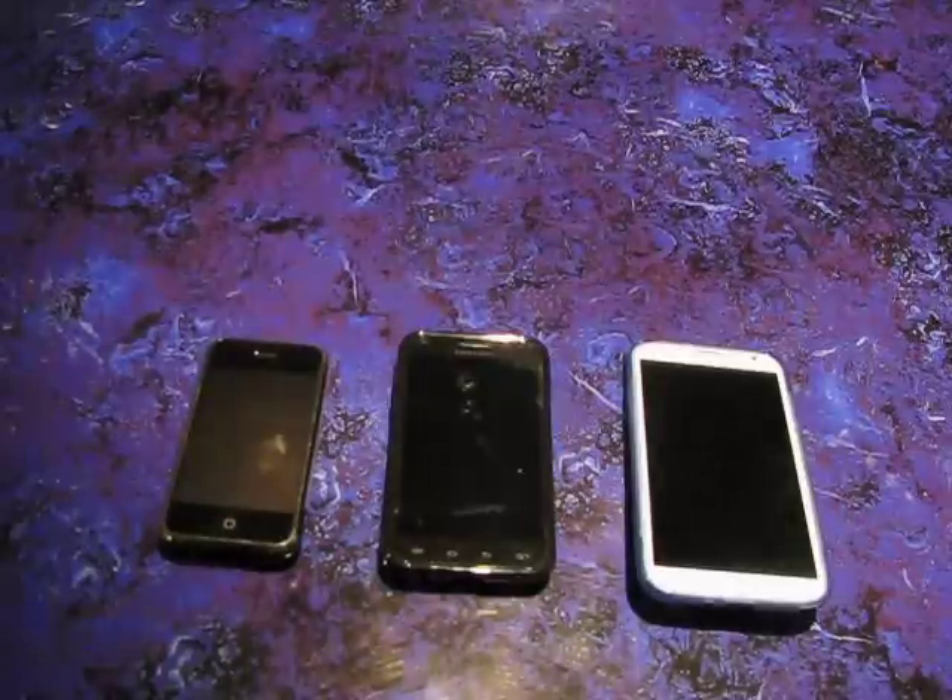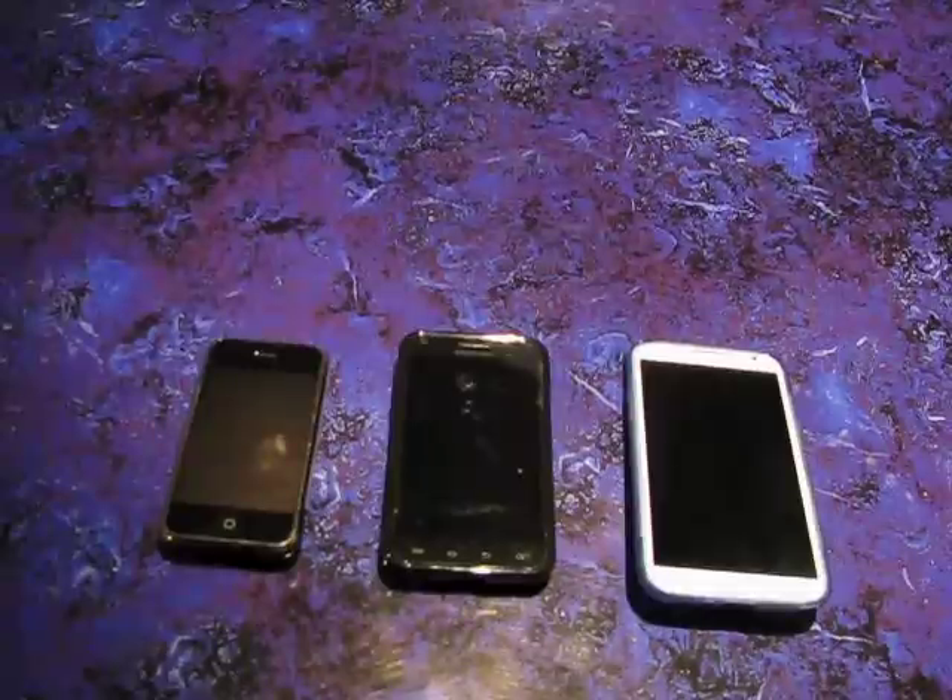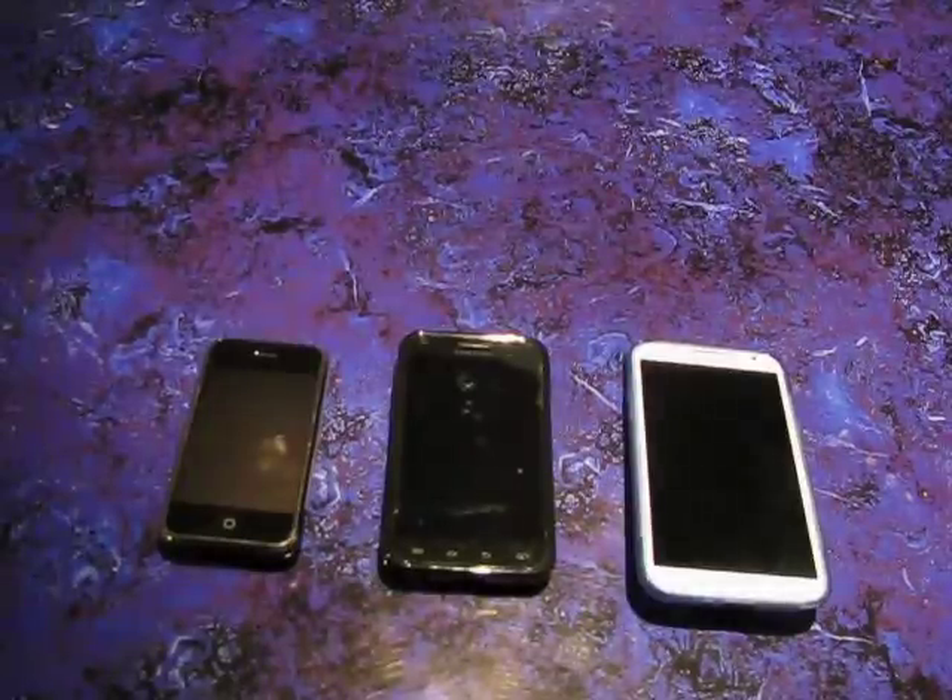Everyone's hand is different, everyone's eyesight is different, everyone's arm length is different, and I don't think any of these handset makers ever even talk about the benefits of their different size phones.